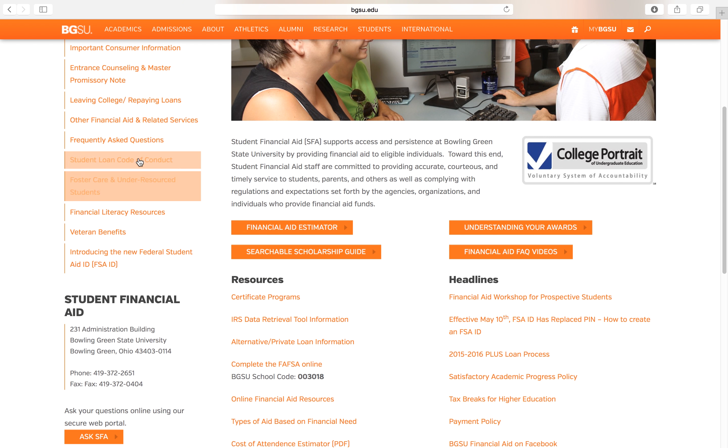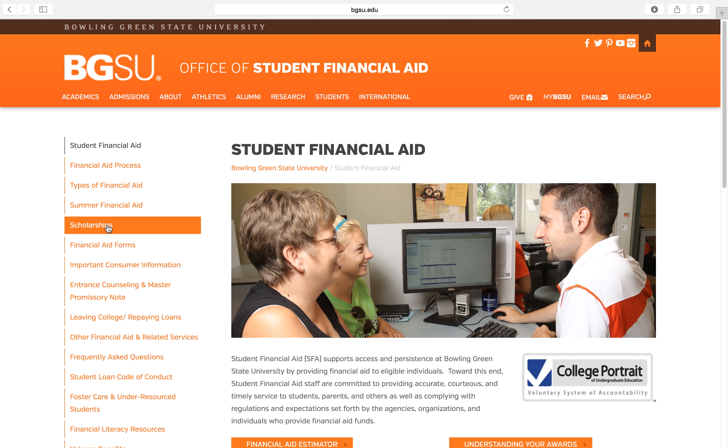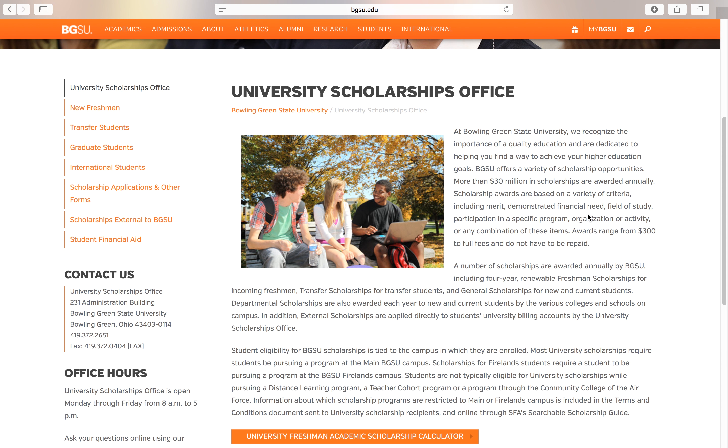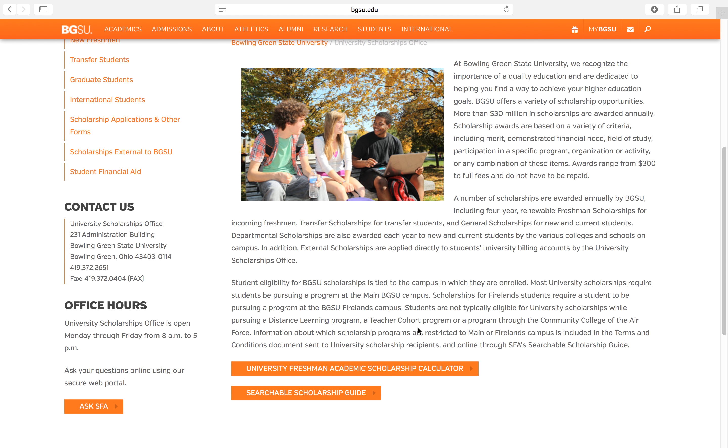On the left side you also have all these financial aid processes. You can click on the Scholarships tab, which takes you to a page that explains a bit more about scholarships. You have the searchable scholarship guide and the freshman academic scholarship calculator — these are tools to help you apply for scholarships and understand what to expect.